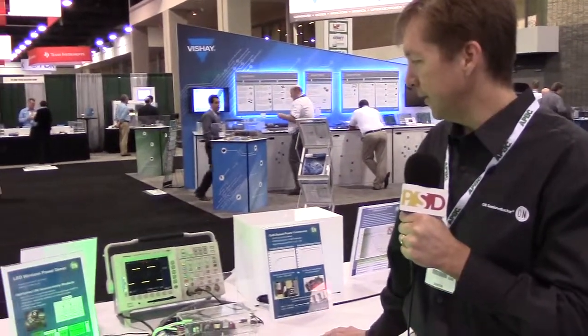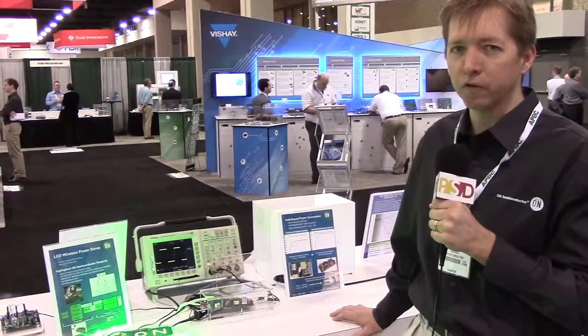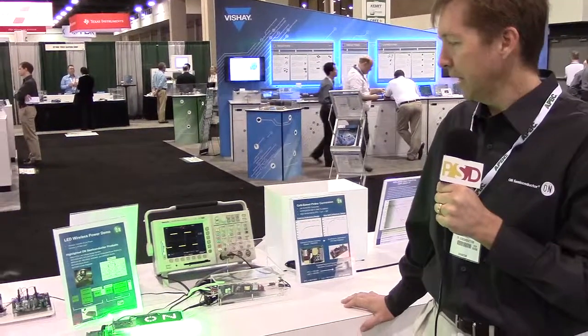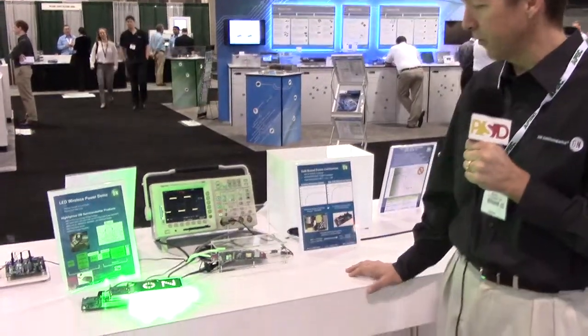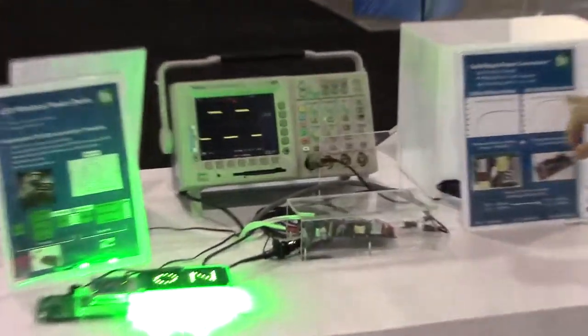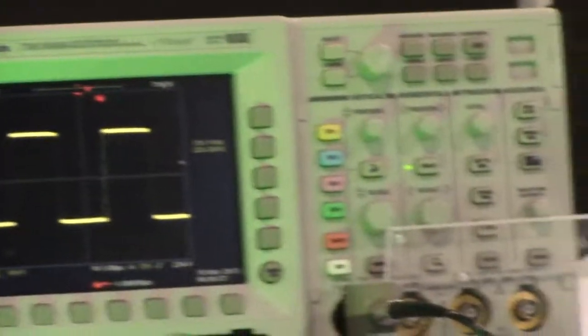It highlights the ability of gallium nitride to help shrink customer solutions and yet also increase efficiency. This solution has about a 3% higher efficiency than the previous solution we offered using silicon-based devices for a similar power level.